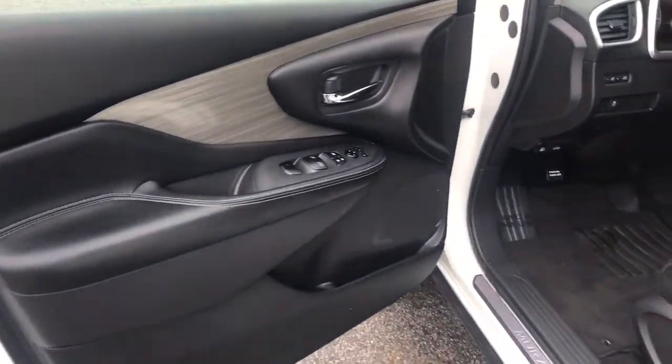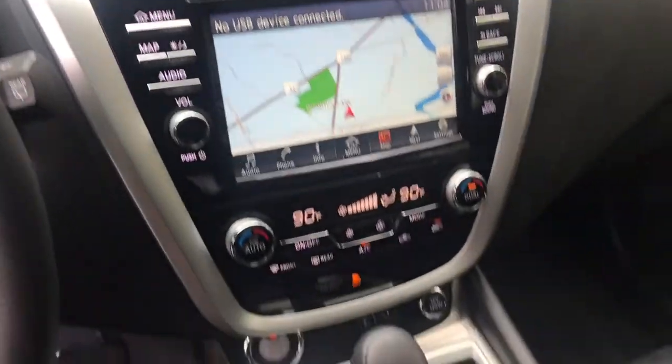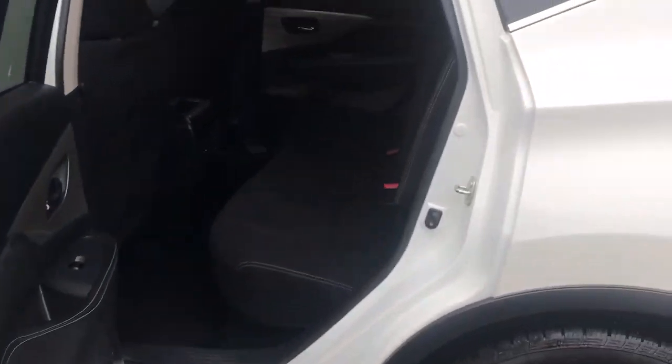These are just some of the great options this vehicle comes with: all-wheel drive, keyless entry, V6 cylinder engine, satellite radio, backup camera, keyless start, iPod and MP3 input, dual zone AC, aluminum wheels, and Bluetooth.